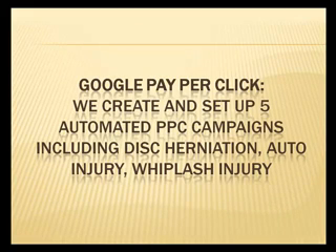We also have a Google Pay Per Click. We create and set up five automated Pay Per Click campaigns, including keywords such as disc herniation, auto injury, and whiplash injury.